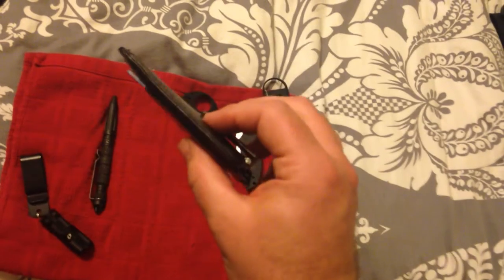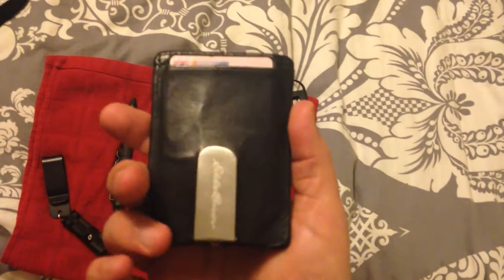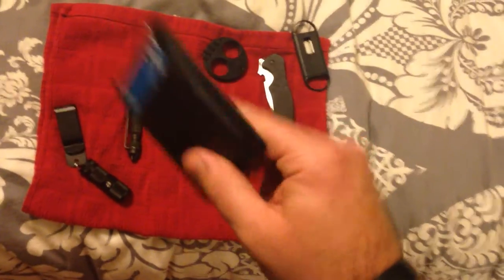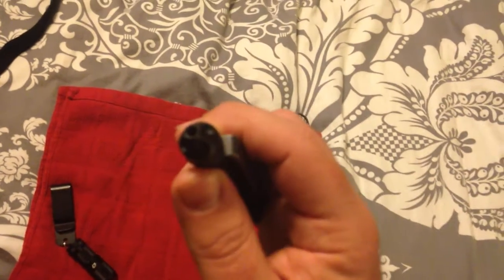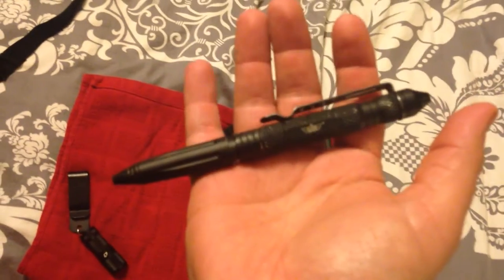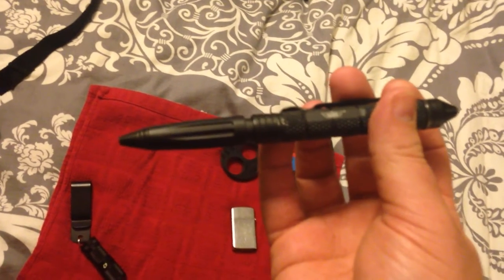I've got an Eddie Bauer money clip wallet and credit card holder. It's nice because it's thin — it sits in my front pocket. I don't like a wallet in my back pocket; when you ride a motorcycle for a lot of hours you really feel it. Also a cheap Uzi tactical pen — it had a window breaker on it but that part came unscrewed and is gone. The nice thing about these is they're cheap, so if you lose it you're not really out anything.